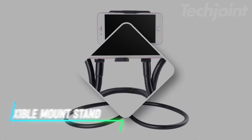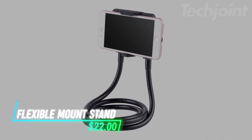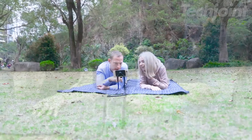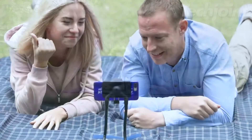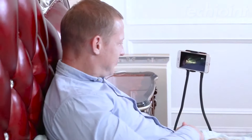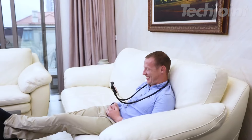Need a phone holder that adapts to any situation? Check out this flexible gooseneck stand that bends into any shape you need. Whether you're watching videos in bed, chatting hands-free on the go, or just lounging on the couch, it adjusts to your perfect angle. With a magnetic mount for easy storage and wide compatibility, it's a handy and versatile tool for daily use.